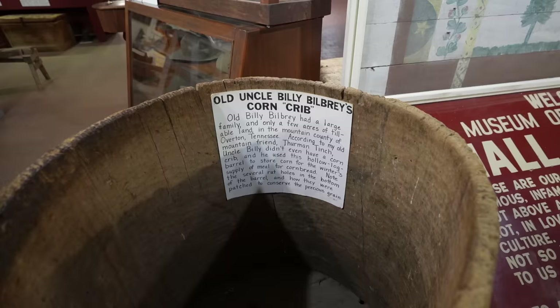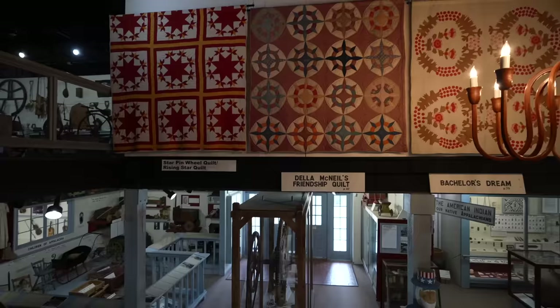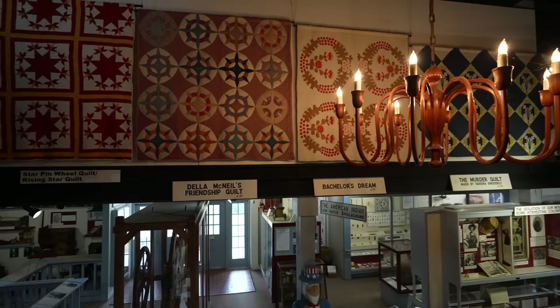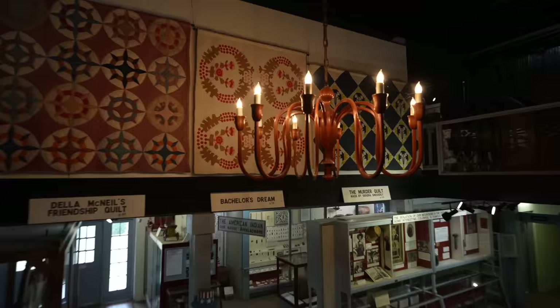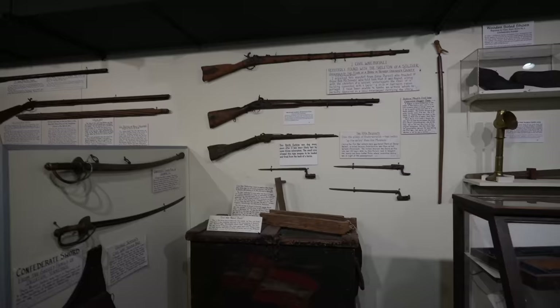Look at Uncle Old Uncle Billy's Browlie's corn crib — he had a large family on a few acres. That is cool. Here are the different quilts — it's a star pinwheel quilt. You can see the names on the Bachelor's Dream behind the beautiful chandelier there.